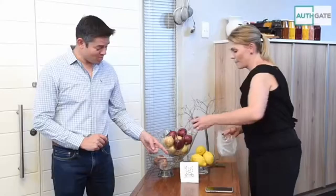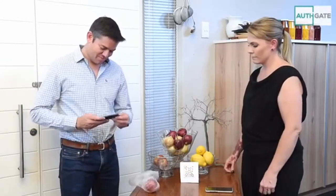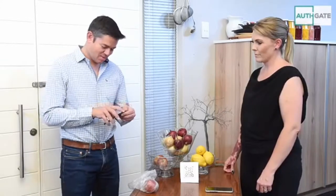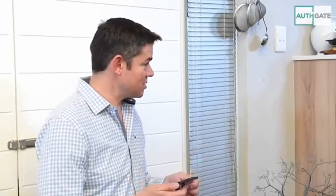Good afternoon sir, how can we assist you? Today I really just want an apple please. That'll be five rand twenty sir. I see you have a mobile payments facility — do you mind if I use it? You're most welcome. Let me just get to the app and scan it. It seems to be successful.